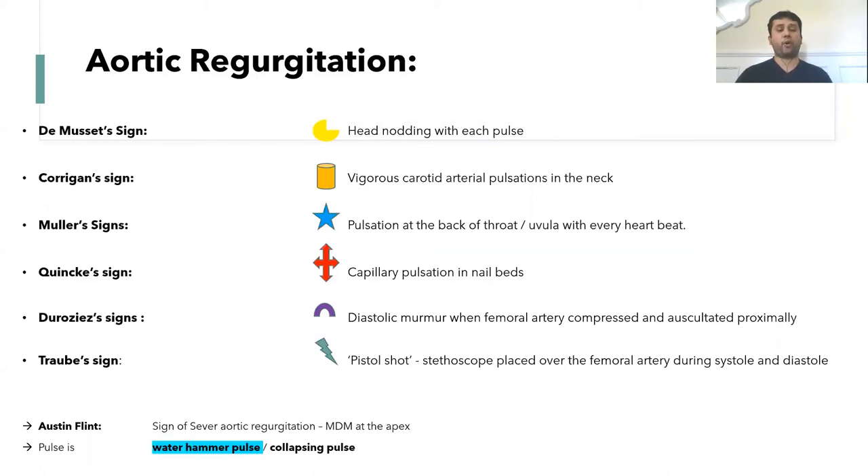Traube's sign is a pistol-shot sound heard with a stethoscope placed over the femoral artery during both systole and diastole.